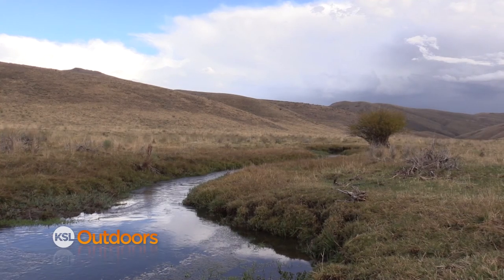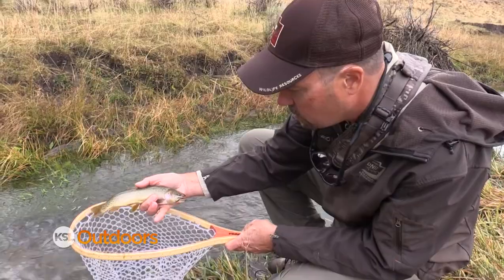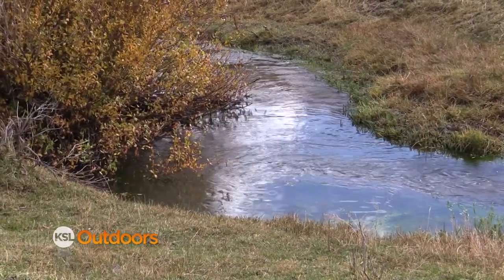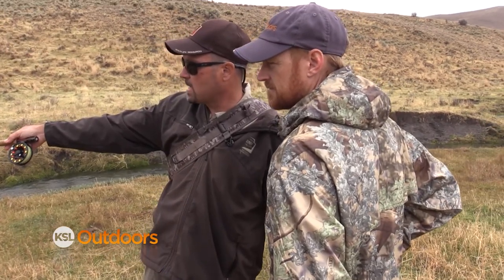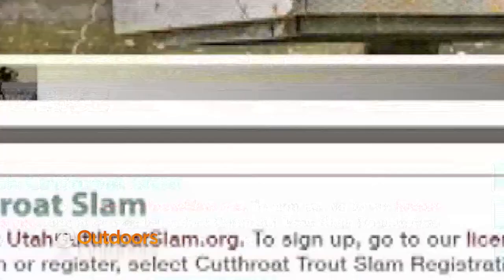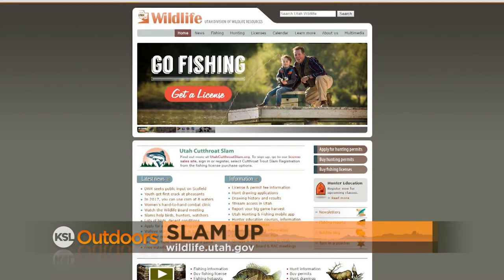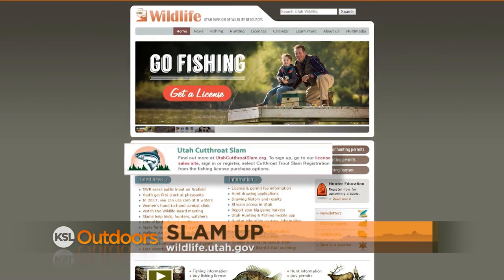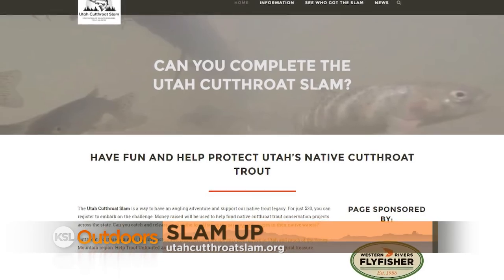Come out here and get your slam — you can't ask for a nicer, prettier cutthroat trout than that. The easiest way to sign up is to go to the Utah Division of Wildlife website at wildlife.utah.gov or find more information at utahcutthroatslam.org.